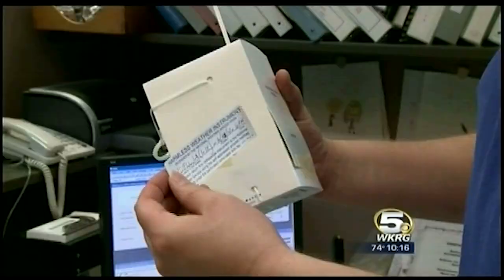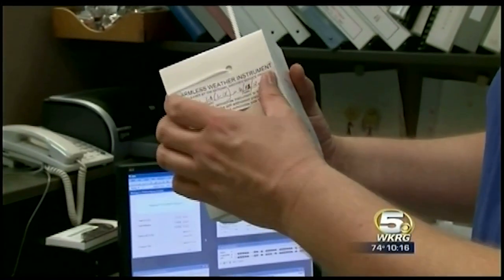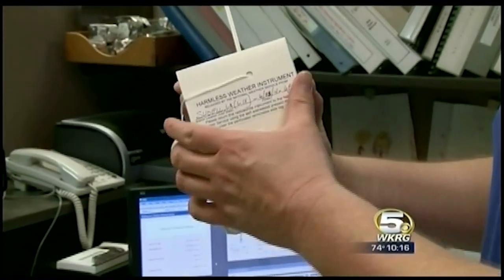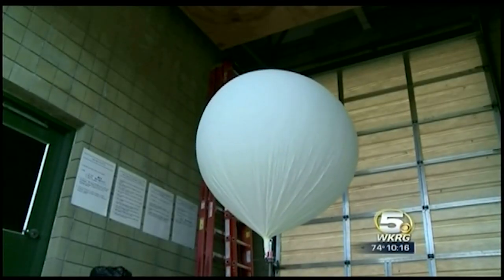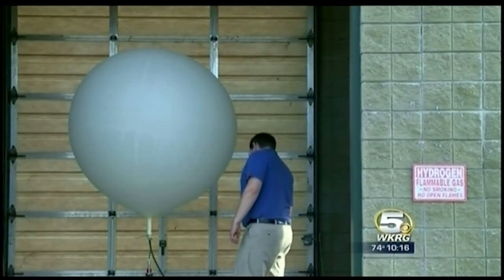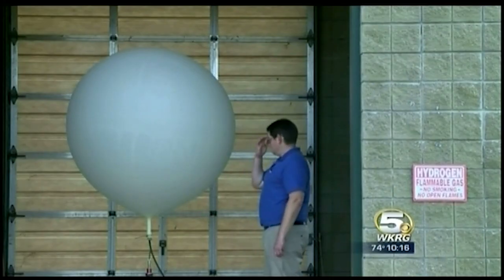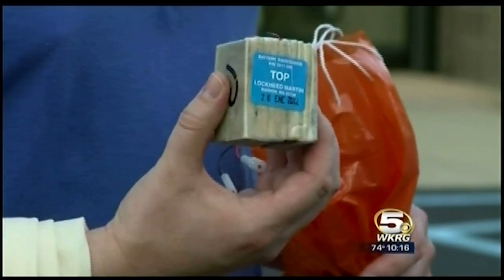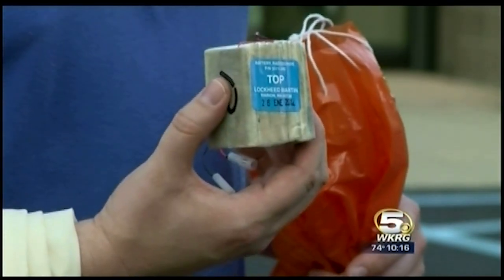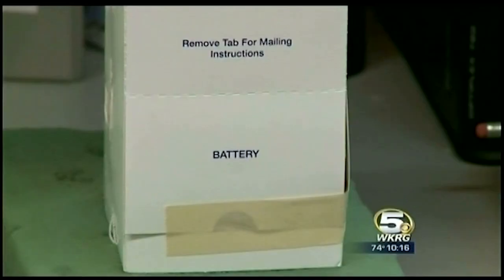Because the instrument may end up landing in your backyard, we put a sticker on it to let folks know it's a harmless weather instrument. However, the balloon may contain hydrogen, so you want to take great care and caution in handling that because it is a flammable gas. Also, if you find a recently used RadioSonde, the batteries might be hot or hissing — just let them cool and quiet down before handling.